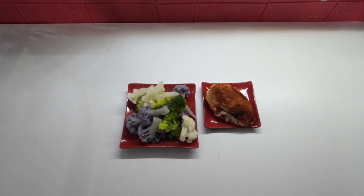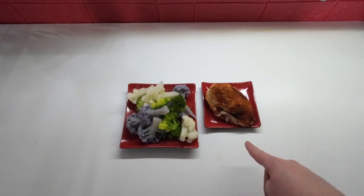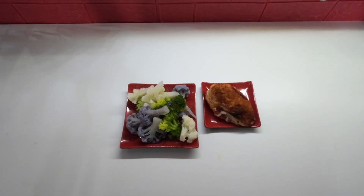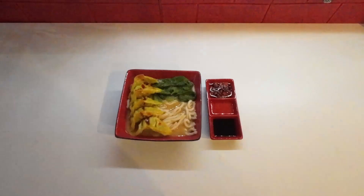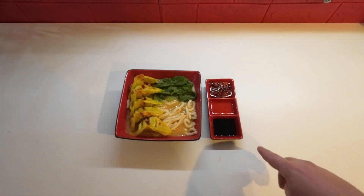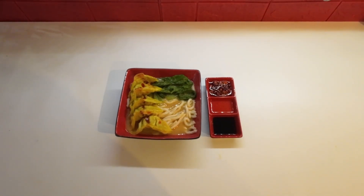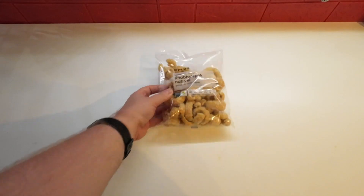For lunch on Wednesday, I'm having some cauliflower, purple cauliflower, and broccoli, just like yesterday. Today I'm pairing that with stuffed chicken breast — I stuffed it with some cheese and grilled it in my Ninja Foodi. For dinner on Wednesday, I'm having some ramen with some bok choy and some chicken gyoza, with soy sauce, chili oil, and sesame oil. I also wanted a snack while watching a movie but wanted to keep it low-carb, so I got some pork rinds.